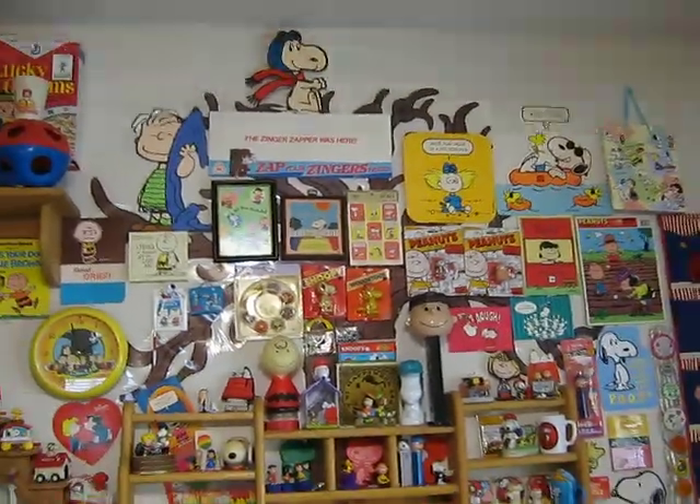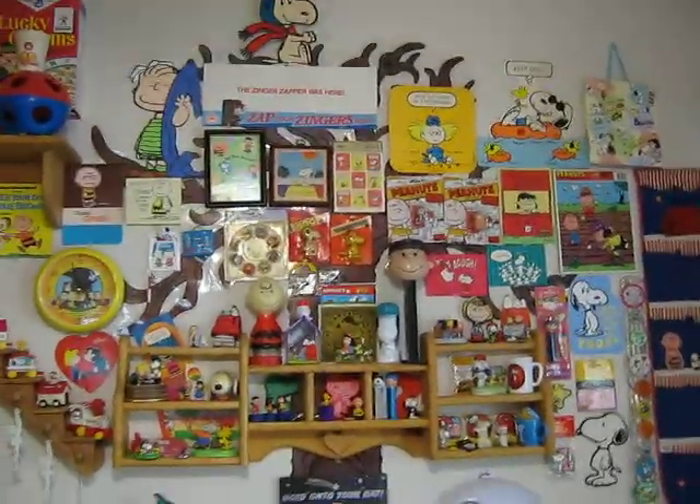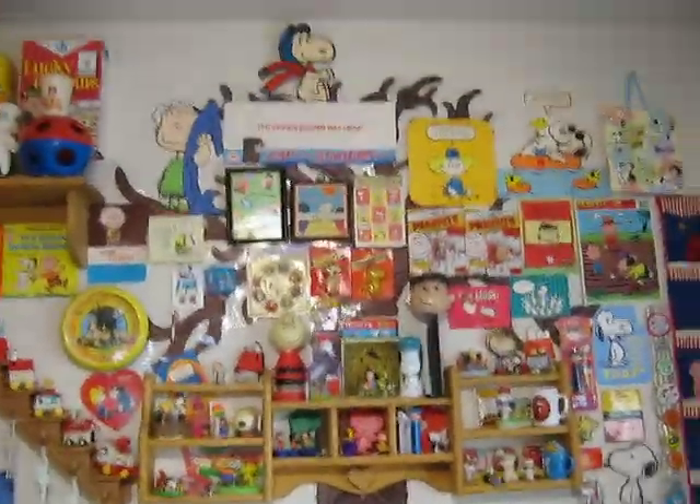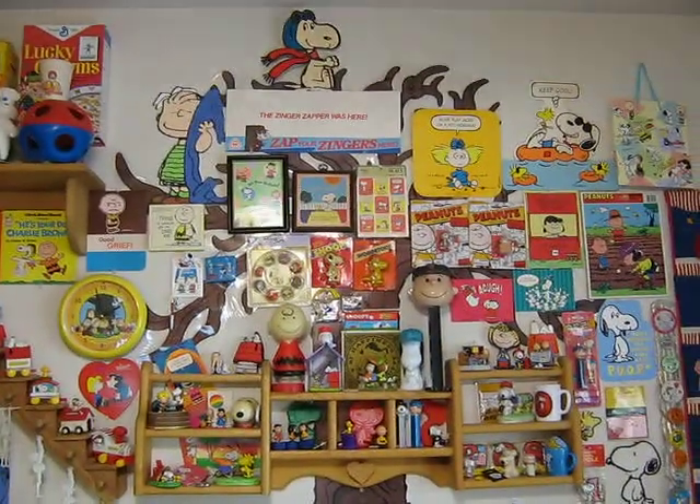That's everything on that wall. I'll leave a link to the stuff on the shelf below. Alright guys, I hope you enjoyed. Take care.